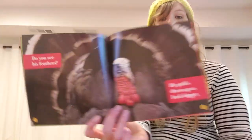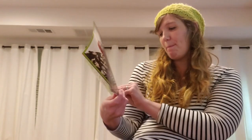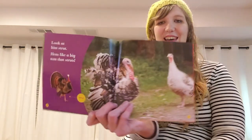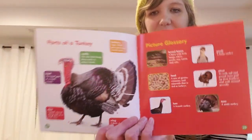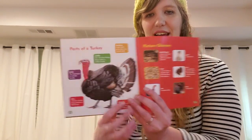Do you see his feathers? He puffs them up to make himself look bigger. Look at him strut. Hens like a big tom that struts. And here are the parts of the turkey that we learned about today — we'll be labeling these in our next lesson.